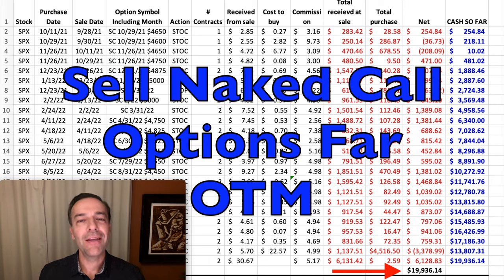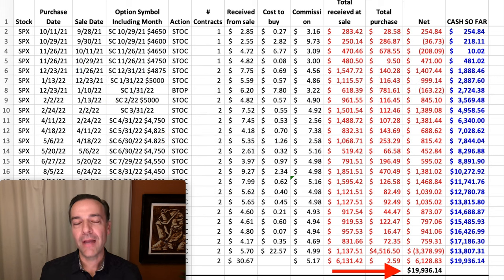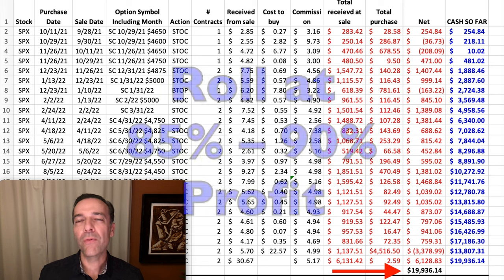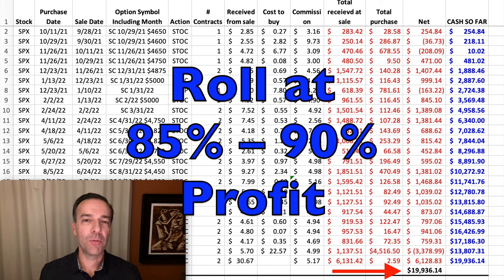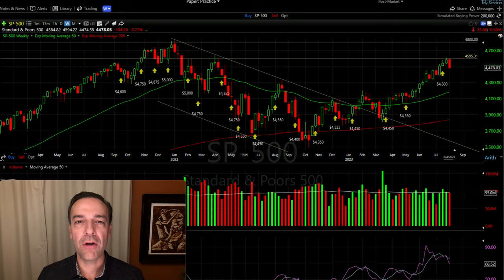The basic concept is to sell naked calls against the S&P 500. We sell naked call options against SPX and then close those call options out when we've received about 85 to 90% of the potential profit. When we close those out, we always roll them out 30, 60, or sometimes even 90 days, and we adjust the strike price depending on whether the market is looking bearish or bullish. Here you see the weekly chart of SPX — at each yellow arrow, that's the day we either entered or rolled our naked call options, and the number below that arrow is the naked call option strike price we sold for the next month.